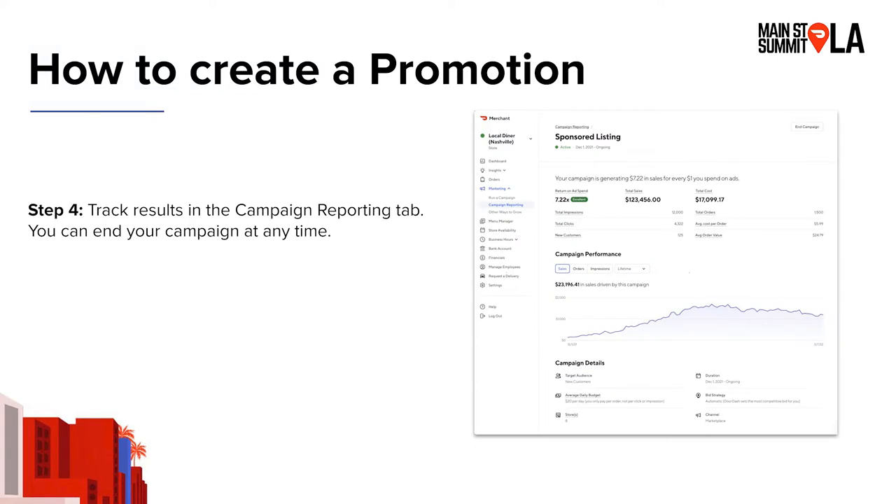Just like sponsored listings, once you've launched your campaign, keep an eye on its performance in the campaign reporting tab, and you can end your campaign at any time.